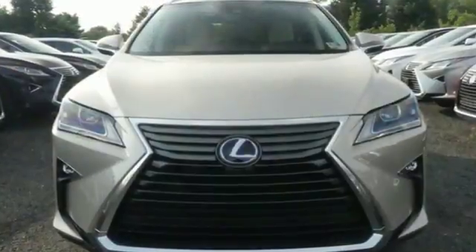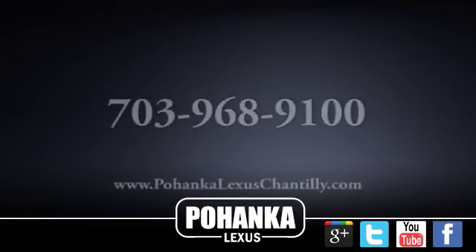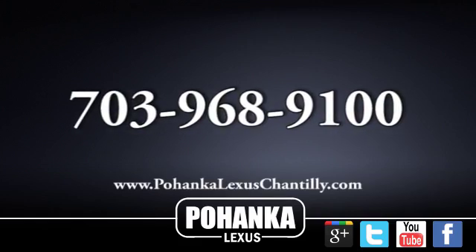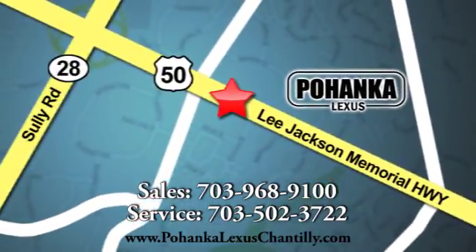This is a luxury SUV that's worth a second glance. Check it out today. Call us now for more information on this vehicle or visit today. We're conveniently located at 13909 Lee Jackson Memorial Highway in Chantilly.